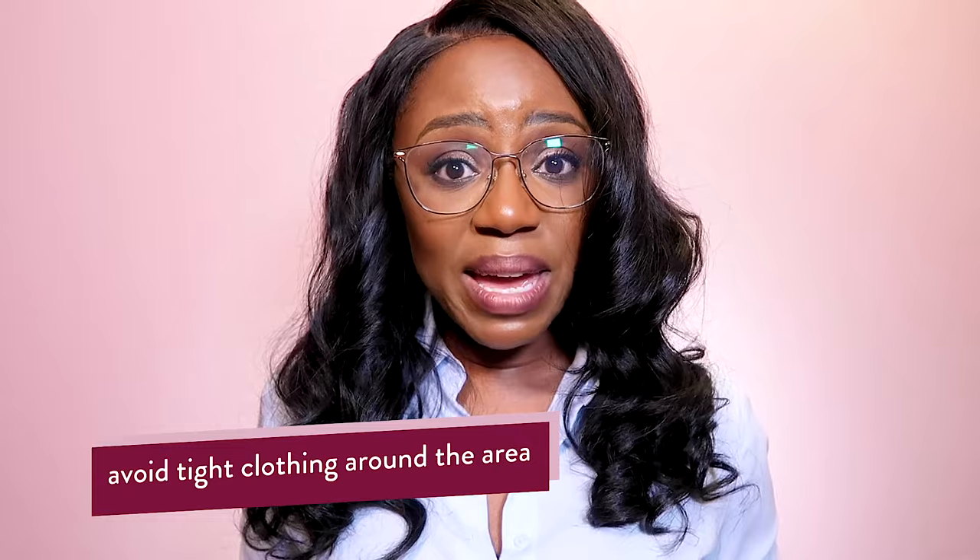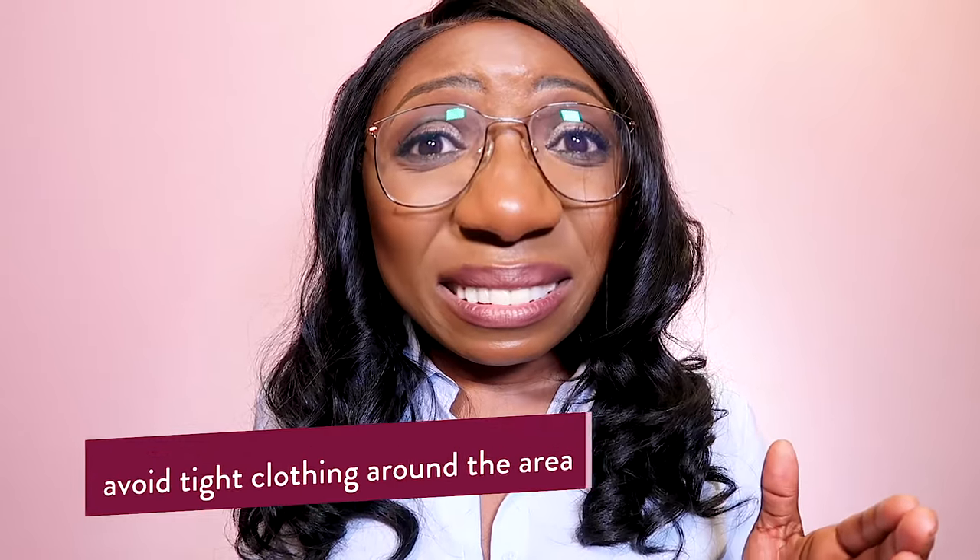The other thing I'd suggest while you've got ingrown hairs or razor bumps is to wear loose clothing — you may even need to go commando. Wear a long maxi dress or a skirt, something loose that won't rub or cause chafing, because that's partly why you had this problem to begin with. You need to let the skin breathe.